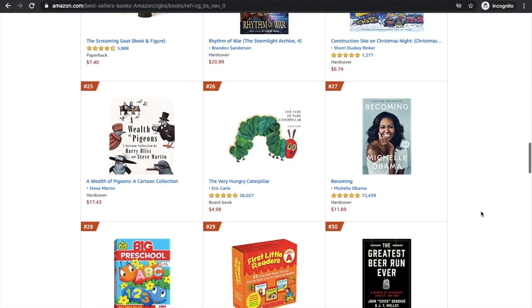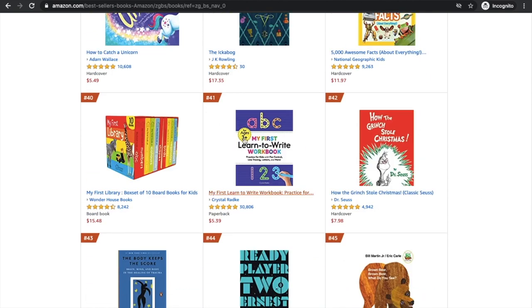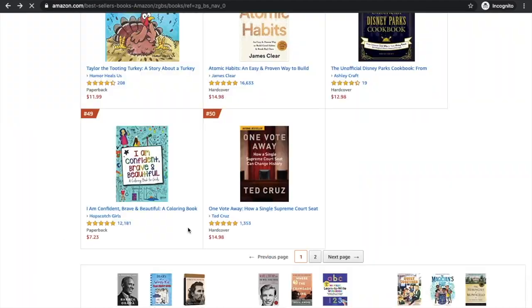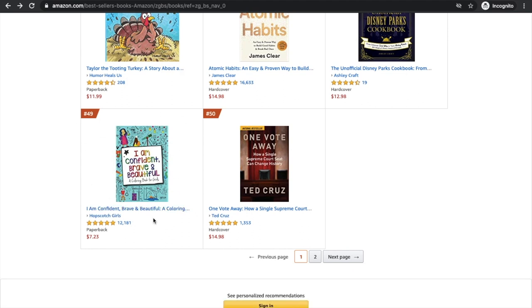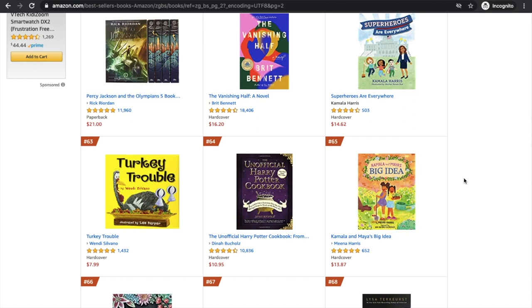There are usually some low-content books in the top 100, which is pretty crazy. This one here is a low-content book — learning how to write, just a tracing paper type of notebook — with 30,800 reviews and pretty much five stars. That is so crazy. And there's a coloring book down the bottom — a coloring book for teenage girls called 'I'm a Confident, Brave and Beautiful' — with over 12,000 reviews at number 49 across all of Amazon's books. That could give you an idea to look into affirmation coloring books or coloring books for creating confident teenagers.